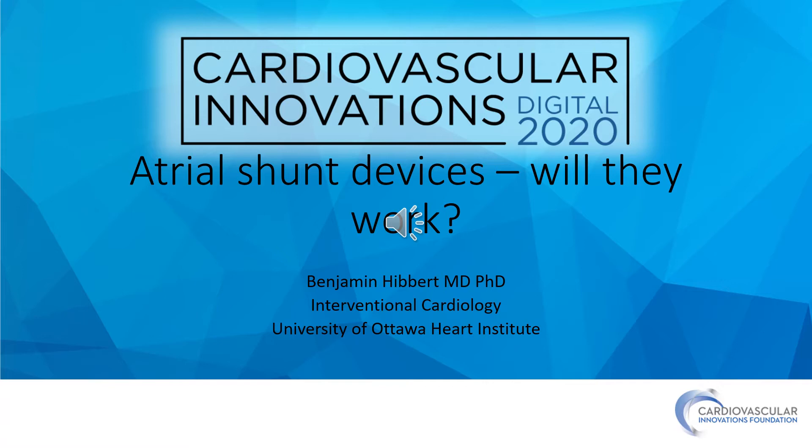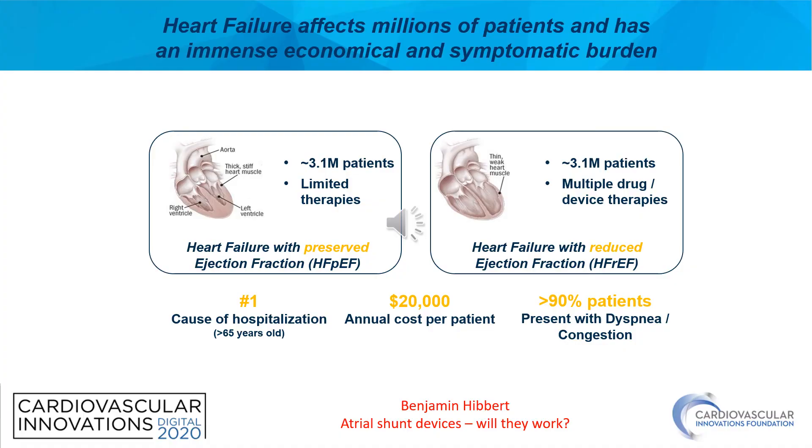Welcome. My name is Benjamin Hibbert. I'm an interventional cardiologist at the University of Ottawa Heart Institute, and today I'll be talking to you about atrial shunt devices — will they work?